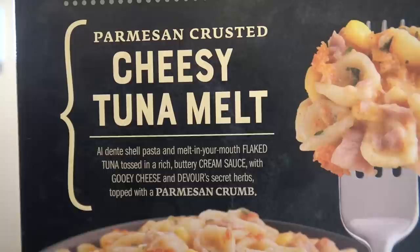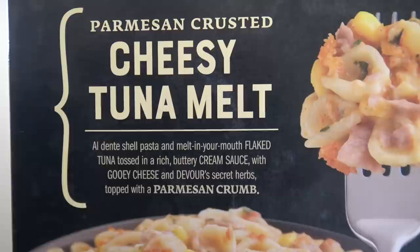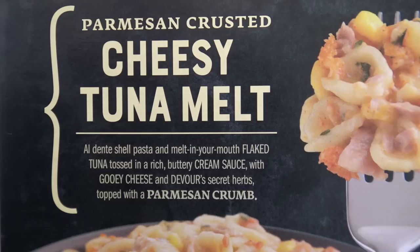Al dente shell pasta and melt-in-your-mouth flaked tuna, tossed in a rich buttery cream sauce with gooey cheese and Devour's secret herbs, topped with a Parmesan crumb. That sounds awesome!